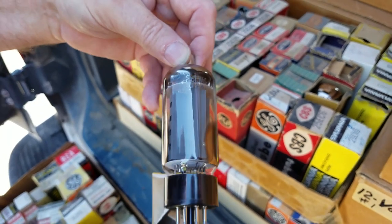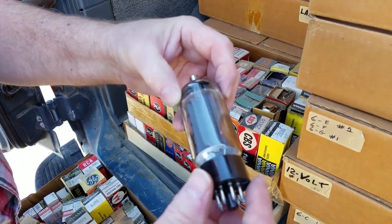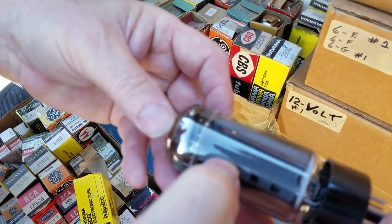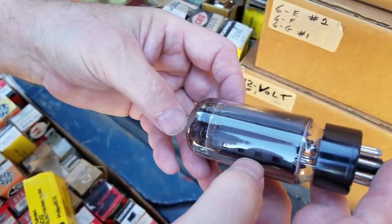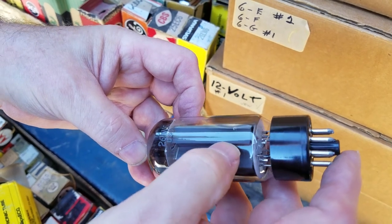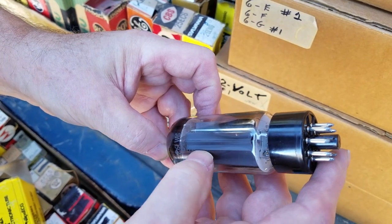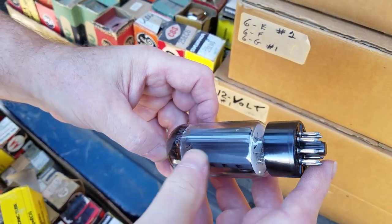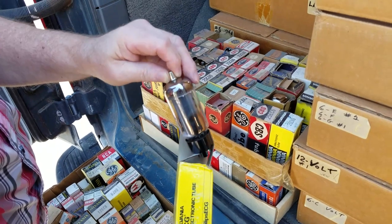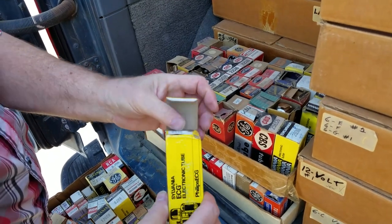If you look at this 26LW6 tube, it has heat sinks on the plate — right on the edge they've got a secondary where you can see it. That's to radiate heat. Sylvania is the only one that had that feature on 6L6s too. What is the significance of the black plate you see a lot? I don't know — maybe more heat dissipation.